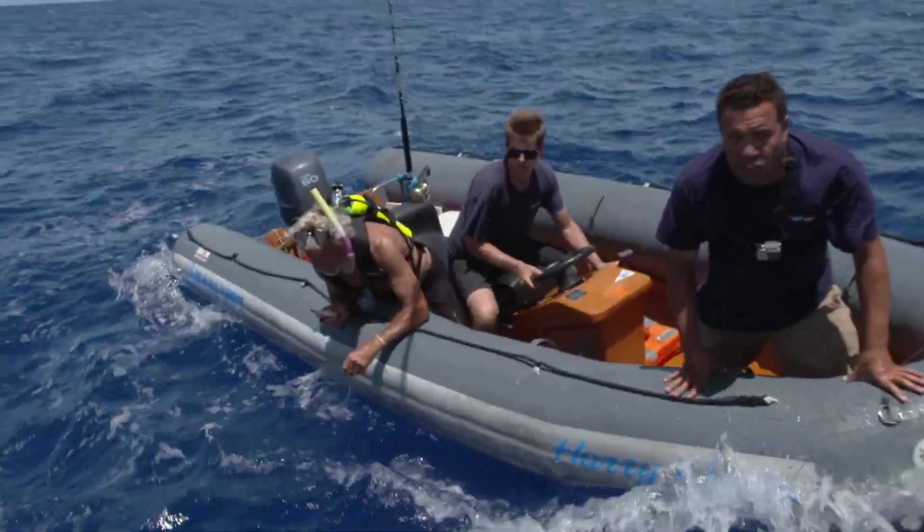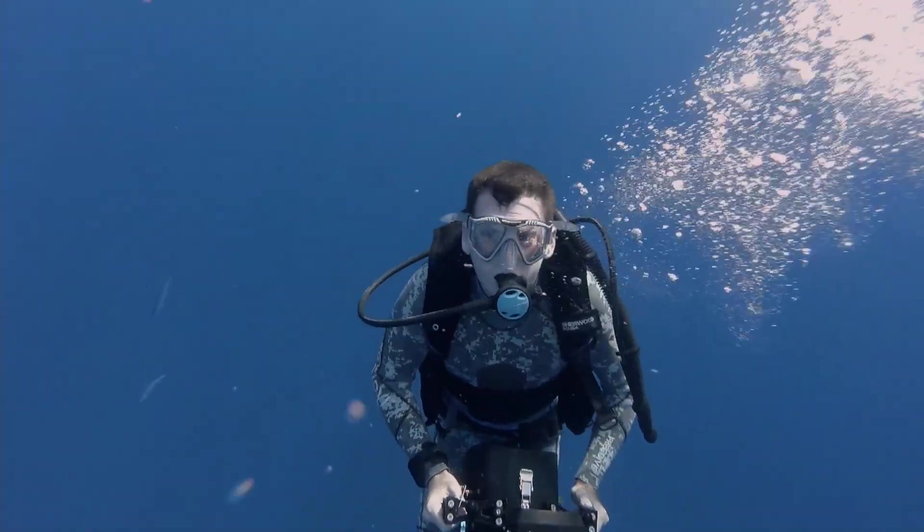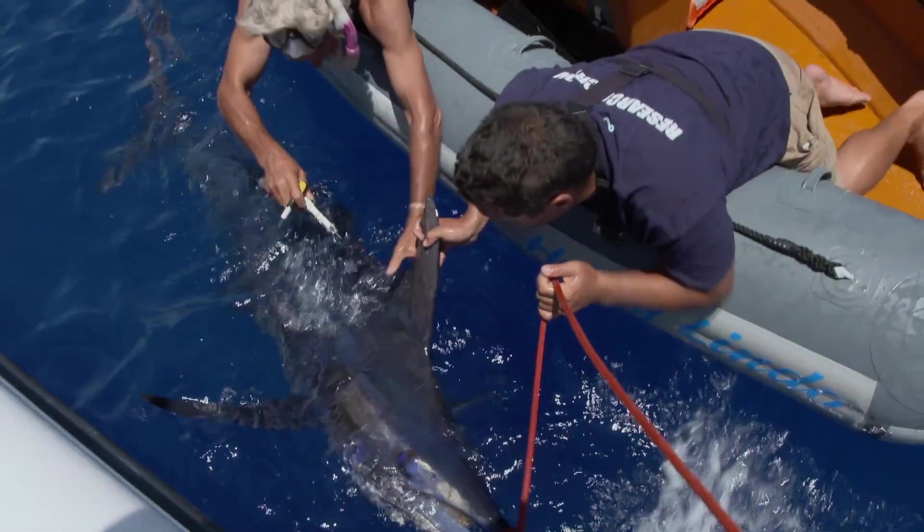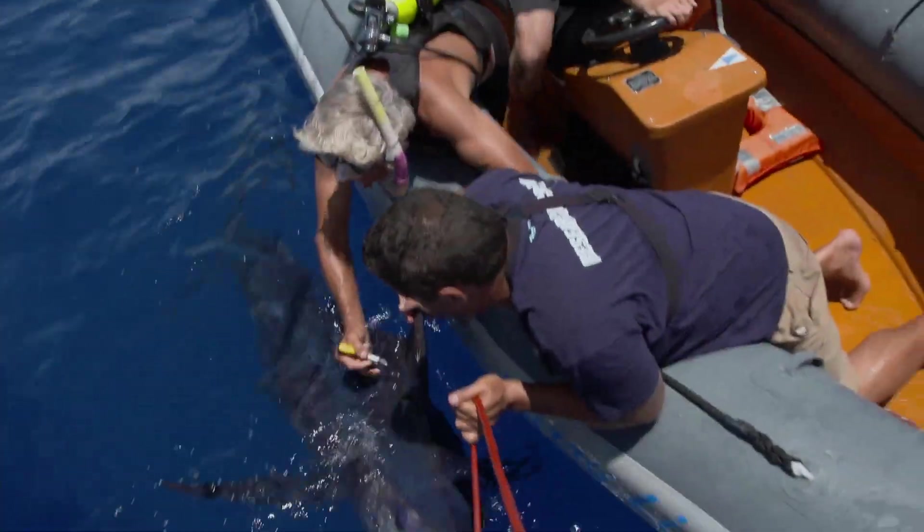Catching one of these huge fish for tagging will not be easy. Choi Amin, the series marine biologist, Andrew Kirkpatrick, the team's underwater videographer, Dylan Ward, the team's fisherman, and Oscar Deuss, the second boat captain, will all be working together to bring a blue marlin to the side of the boat.